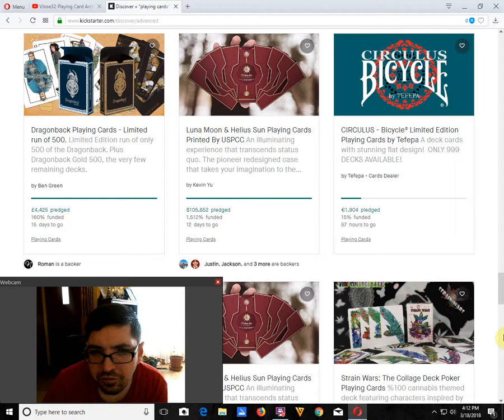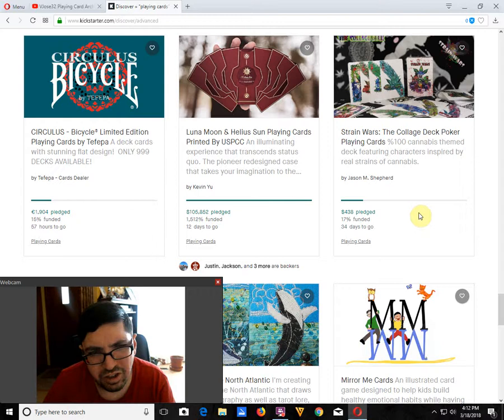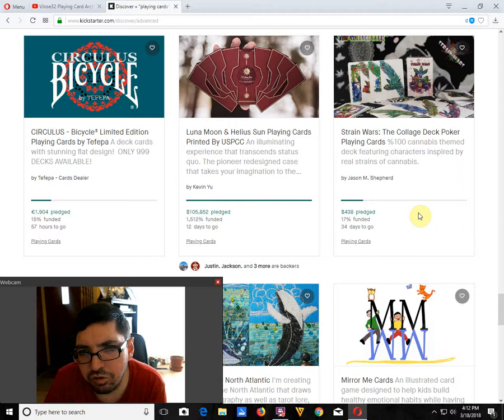The Circulus Bicycle Deck from Tefepa — 15% funded, 57 hours to go. It is not going to happen. I mentioned some artistic suggestions to them regarding the back design and faces. The shipping costs are rather expensive because they're paying to ship all the way to Europe and then shipping out mostly to North America, which seems like an extra unnecessary expense. Hopefully if they relaunch they'll have a much lower goal and better prices for people.